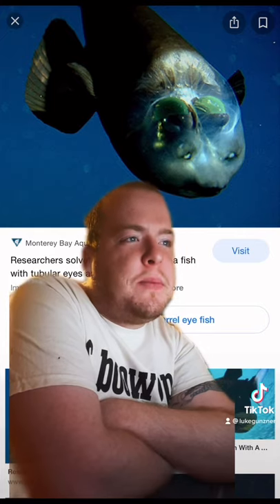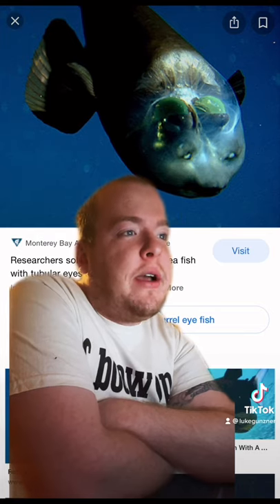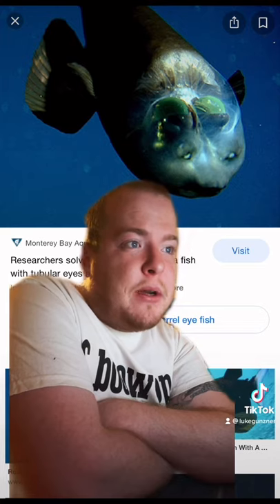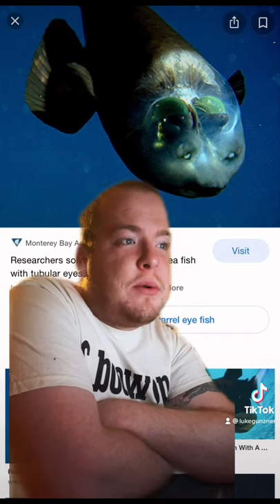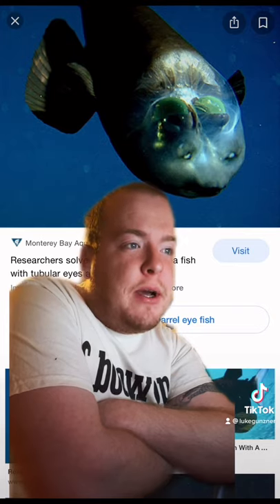Most marine biologists believed that barrel eyes' eyes were fixed in their heads, which would allow them to only look upwards. This would make it impossible for the fishes to see what was directly in front of them, and very difficult for them to capture prey with their small pointed mouths.